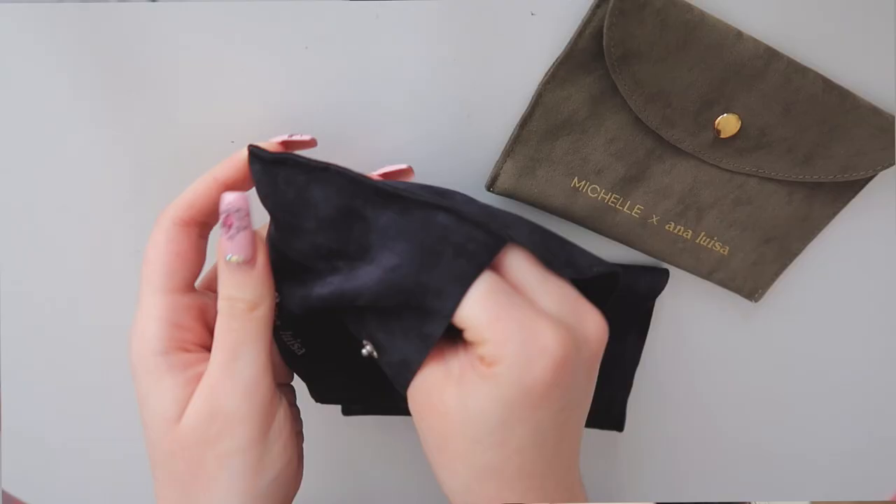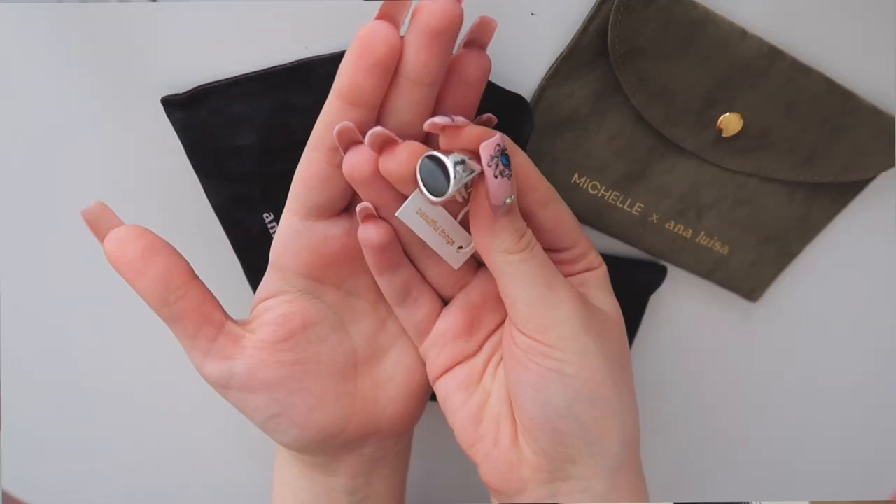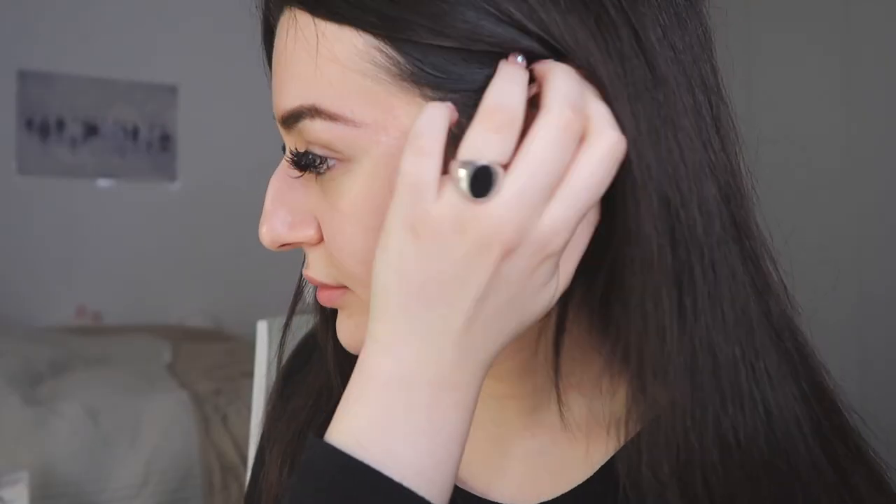Now let's move on to the products they sent me. First, they sent me this silver ring. I really like to wear rings, especially chunky rings — they feel very edgy and cool. Since I usually just wear black, I think this ring would suit everything I wear.